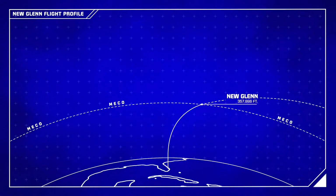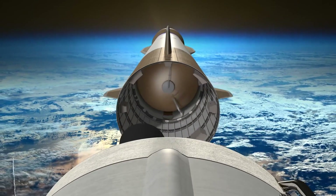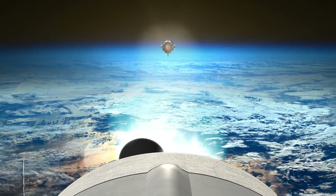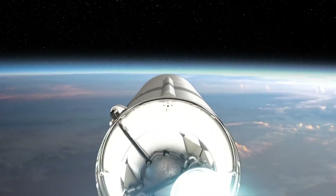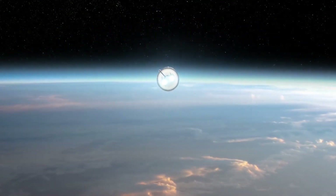Around 3 minutes into the flight, the vehicle will turn off its engines, marking the end of the boost phase. Shortly after, the reusable first stage will separate and begin its journey back to Earth. Two BE-3U engines on the second stage will ignite and propel it onward into orbit with the payload.